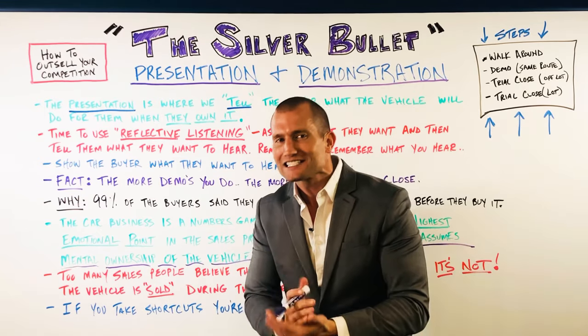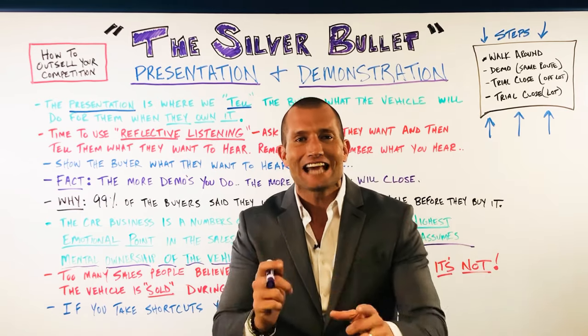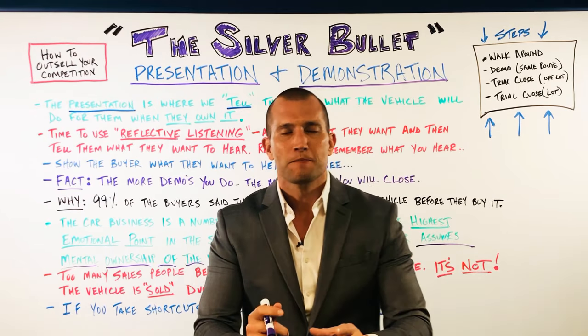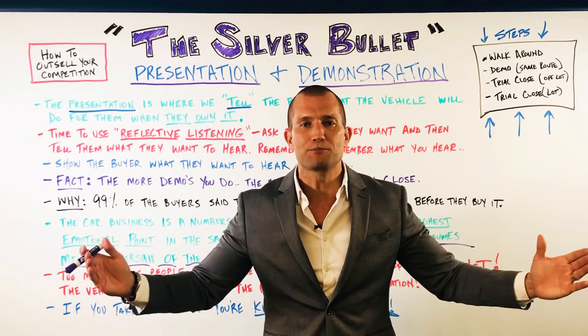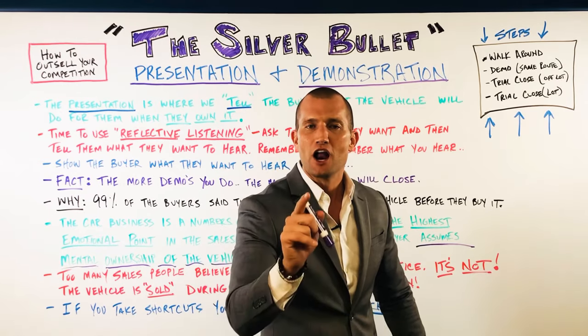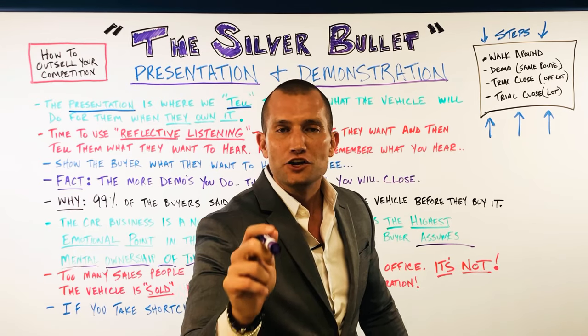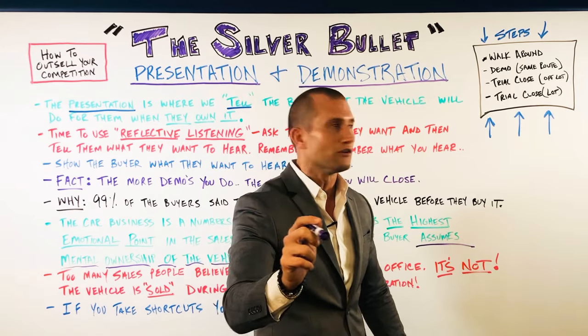When I walk around that car, I sell it like it was the last car ever made. I sell like it's the last day I'm going to be alive. This is how big money is made. Does your customer deserve this presentation from you? Yes. Have you been giving it to them? No. Stop lying to yourself. Elevate your game and your paycheck is going to go to the next level.